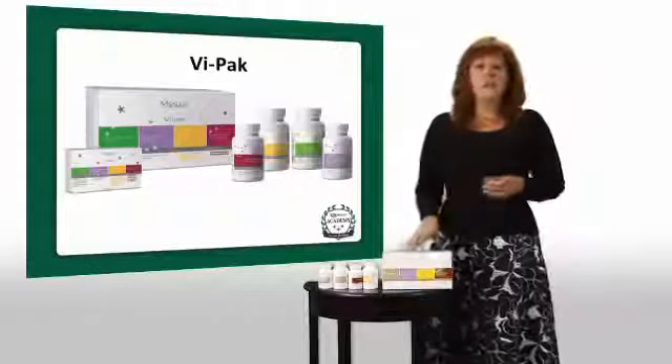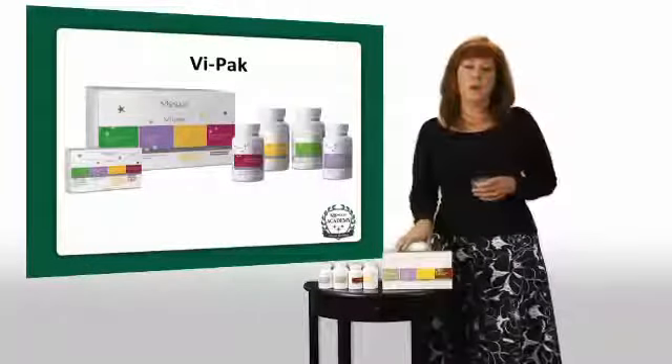So that's a quick overview of the ViPak, and now we'll talk a little bit more about each product individually.